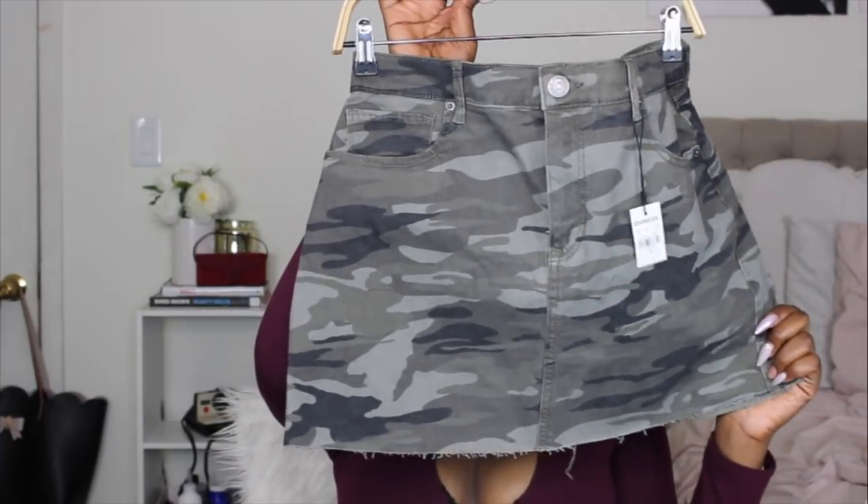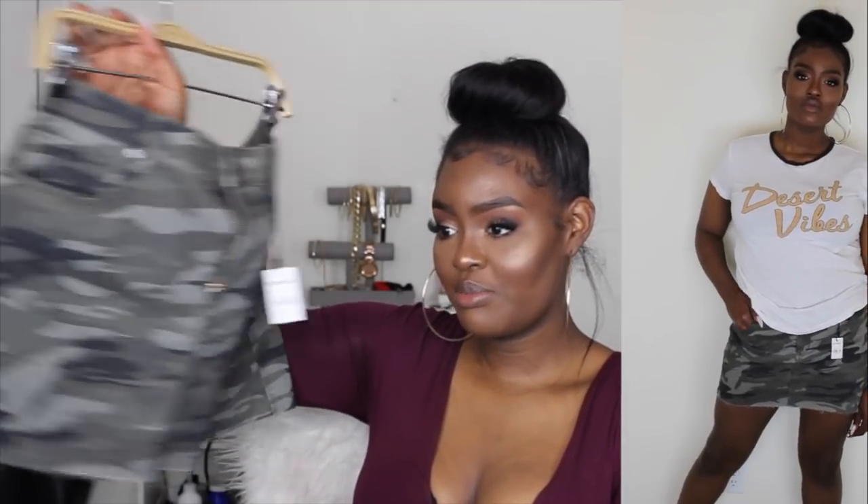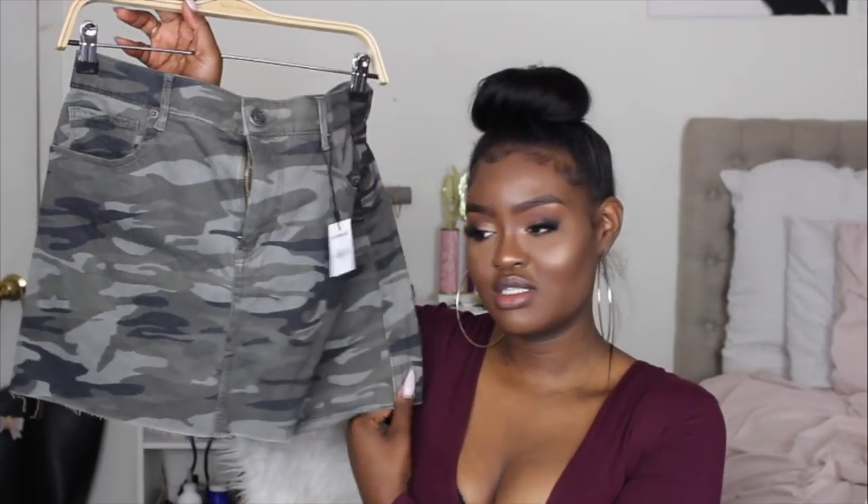Moving on to the stuff I got from Express — this is kind of a collective haul because I didn't get all of it at one time. I'm going to start with skirts, then go into jeans and trousers, then show you the tops. The first thing is this camo mini skirt in a size 12. I feel like it's going to be a really cute, easy-to-style skirt for spring and summertime — casual and cute, which is kind of my vibe.